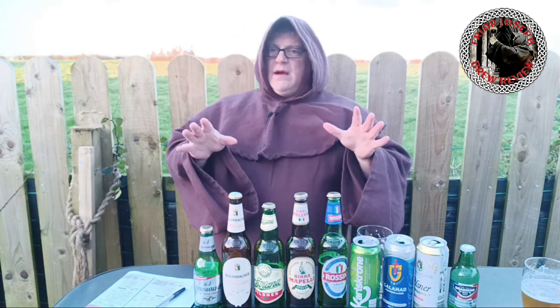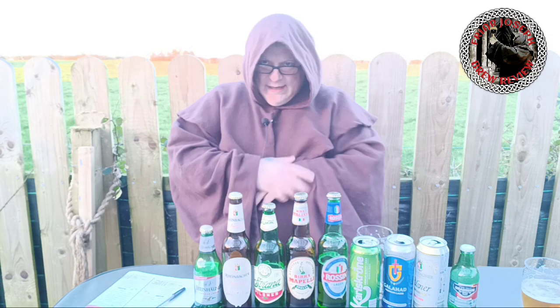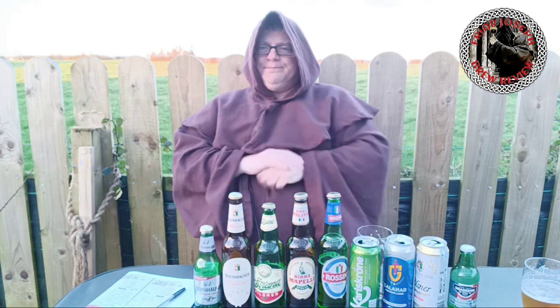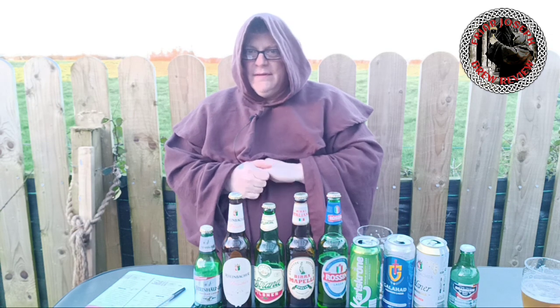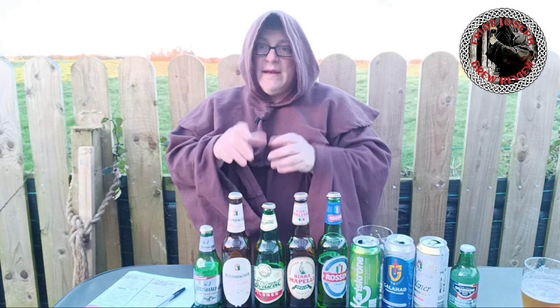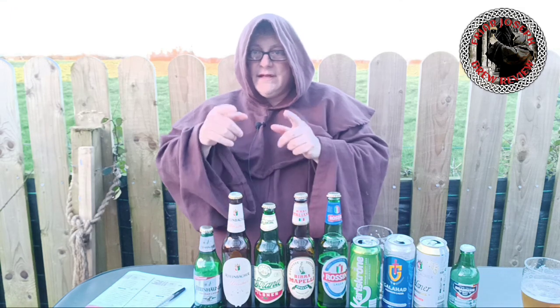Thanks for bearing with me on this one — it was cold. I tried to do my best for you. Like, subscribe, put your comments in. I'm getting in the house, I'm freezing my ass off. See you next review!